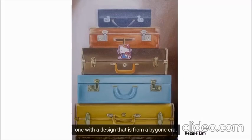Nothing is as impersonal as a suitcase, especially one with a design that is from a bygone era. What makes it personal is what is done to it. In this painting, so far the only thing that is done to only one piece is attaching that Hello Kitty bag tag, which tells us there's a female behind it. The owner can be a young girl or a mature woman reliving her days as a young girl. The rest are still as impersonal as ever.